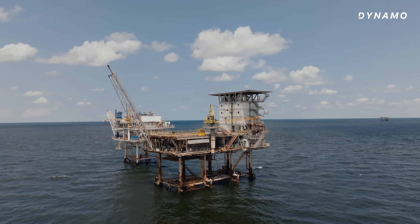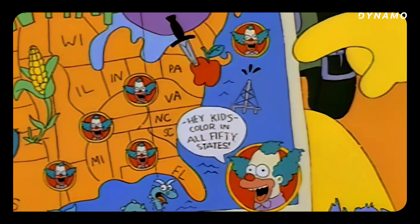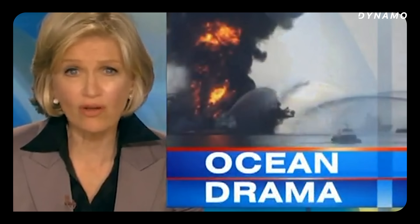What I discovered was that the problem was much worse than I imagined. How did we end up with so many rigs out in the Gulf? Why do oil companies just leave them there? How dangerous is this? There was fire at an offshore oil rig. And what can we do about it?